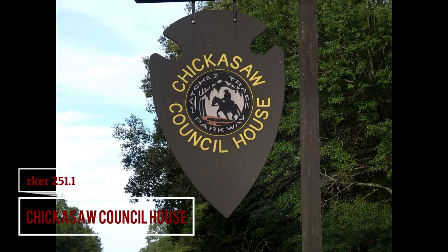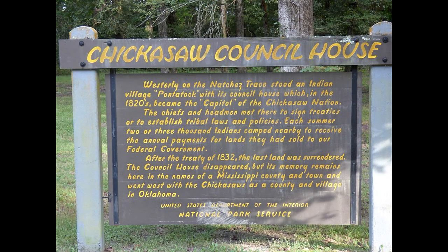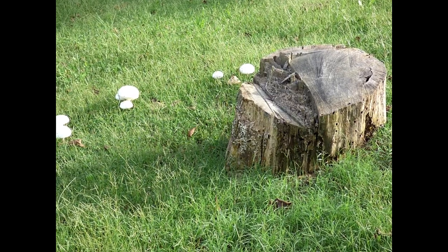On October 20, 1832, the Pontauk Creek Treaty was signed here. Over six million acres were ceded over to the U.S. government by the Chickasaw. The Chickasaw Council House was a central place for the Chickasaw to conduct business with the government. Pontauk became the capital for the Chickasaw Nation.